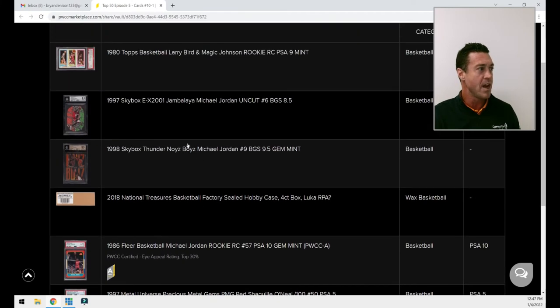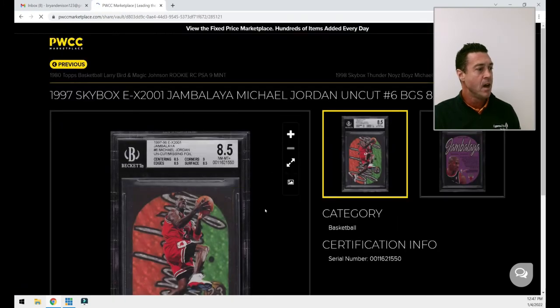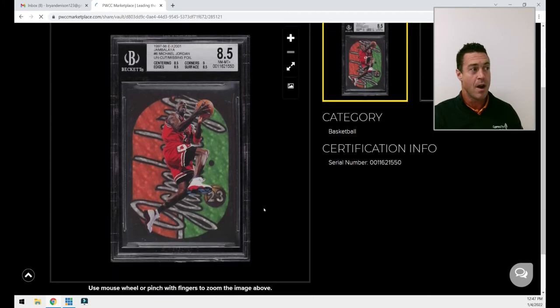Card number 10 is a tricky one with an asterisk. It is the 2001 EX Jambalaya Michael Jordan — however, this is a pop-two ever-graded, uncut, missing the die-cut. It's an interesting card. If you take a look at it, it is beautiful — everything about this card is beautiful, just like the original Jambalaya. I get a little bit of pushback — true old-school collectors don't give this card much credit, even though it's a very low-pop card and it is real. There are a lot of theories as to where it came from; many people think it was produced after the bankruptcy as part of a sheet.